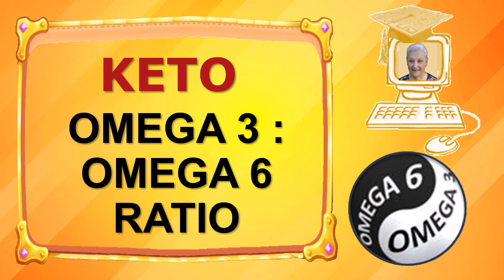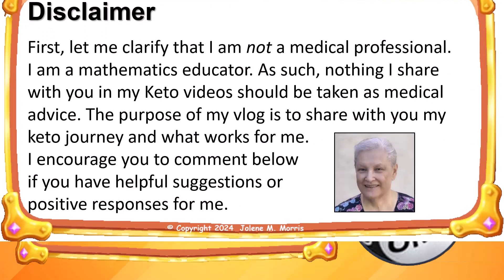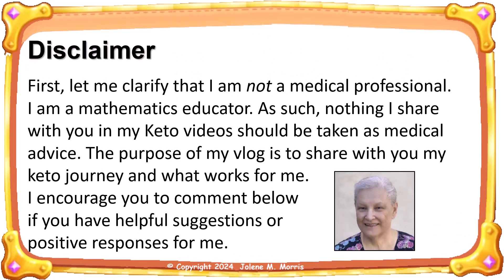Hi, thank you for joining me. My name is Jolene Morris and in this video I will share with you what I've learned about omega-3, omega-6, and the omega-3 to 6 ratio. First, let me clarify that I am NOT a medical professional — I am a mathematics educator. Nothing I share with you in my keto videos should be taken as medical advice. The purpose of my vlog is to share my keto journey and what works for me.